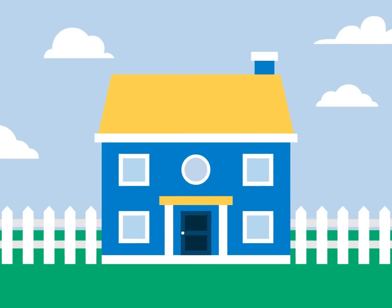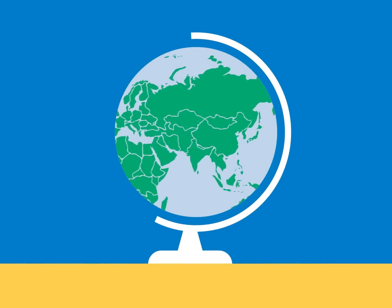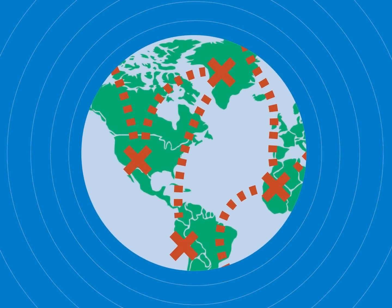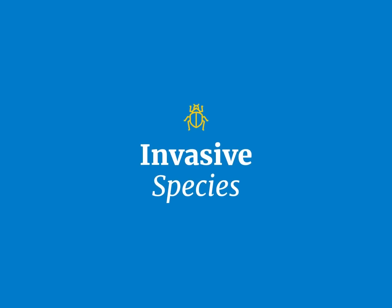Have you ever wondered how bugs got here — to your backyard, home, inside your walls? Invasive species often travel long distances, and without natural predators they can multiply and spread quickly. Not just uninvited guests, these pests can harm our health and homes. So how did they get here?